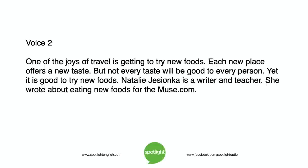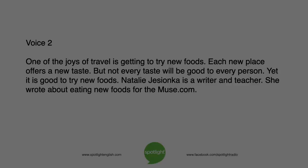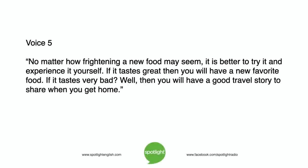One of the joys of travel is getting to try new foods. Each new place offers a new taste. But not every taste will be good to every person. It is good to try new foods. Natalie Jasoinka is a writer and teacher. She wrote about eating new foods for TheMuse.com. No matter how frightening a new food may seem, it is better to try it and experience it yourself.